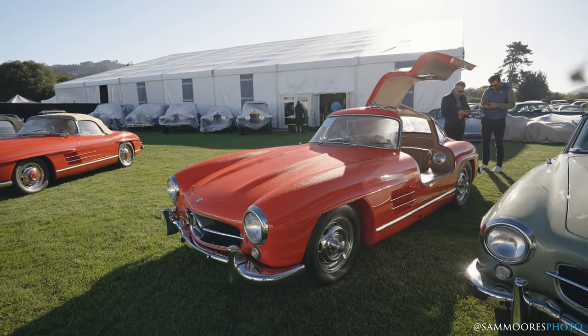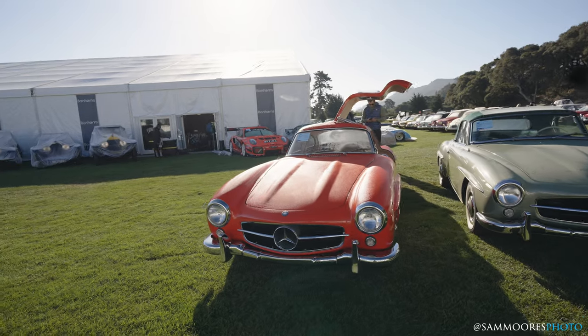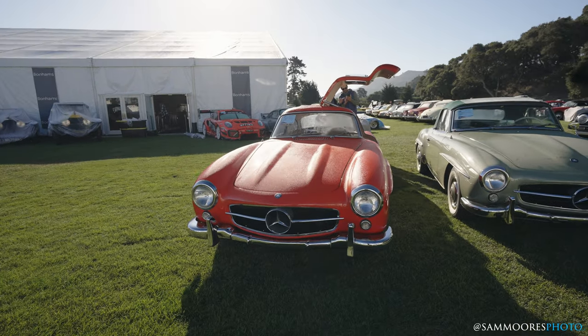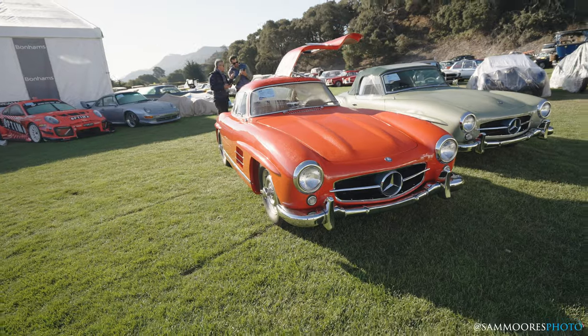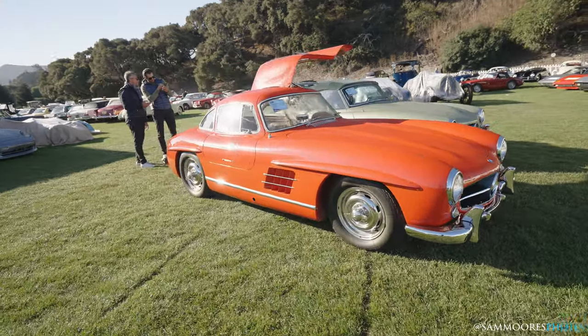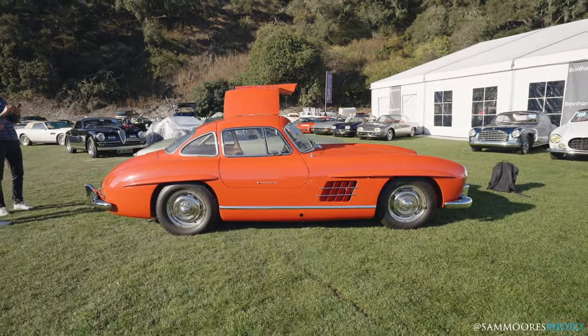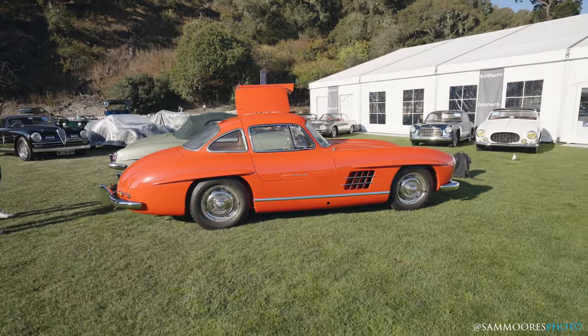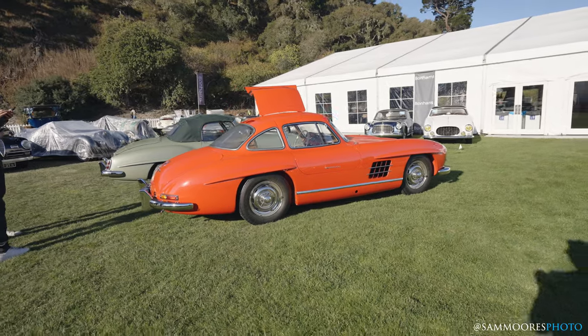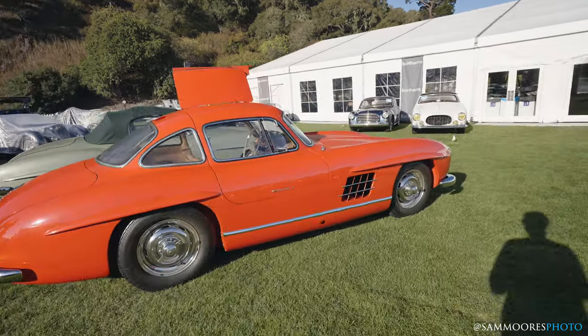300 SL Gullwing. These were introduced in February 1954 — well, that's when they were unveiled. It's just such a classic, cool design, isn't it? I think most people have these on their bucket list of all-time cars. They're just so cool.